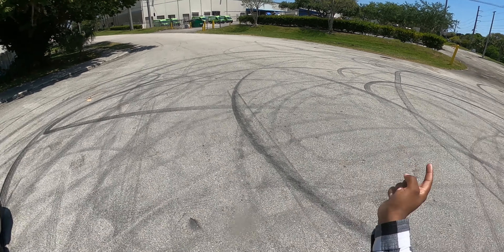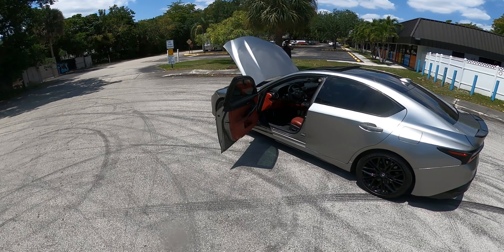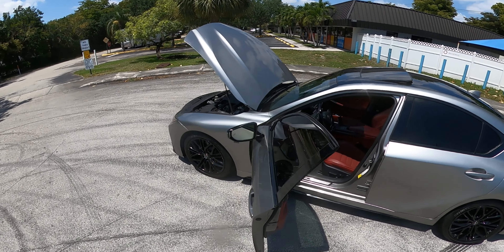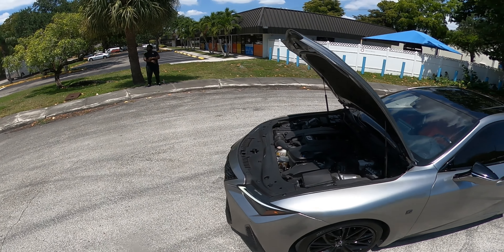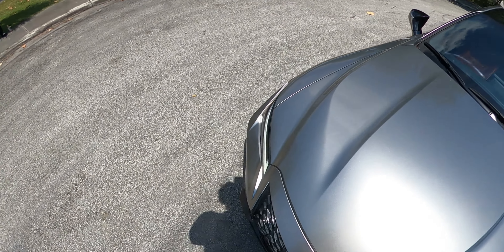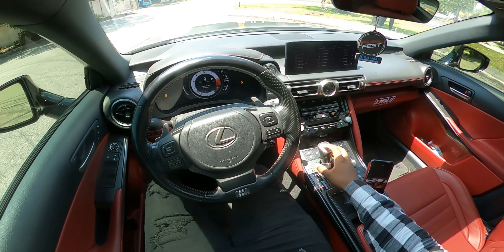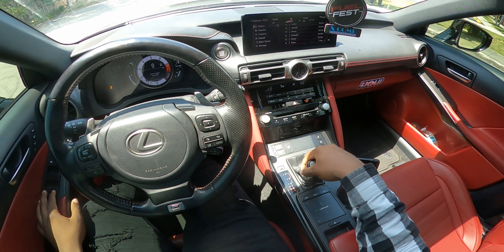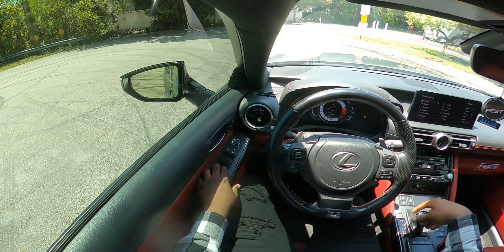We're gonna take it for a spin, literally. We're gonna do a little POV because I know you guys love the POVs. I've never driven an IS before, much less starting with the 500, man. So let's see what it do. I want to see some donuts — I said first I'm driving the IS. Alright, so we're gonna see how you do donuts. Yeah, ready?